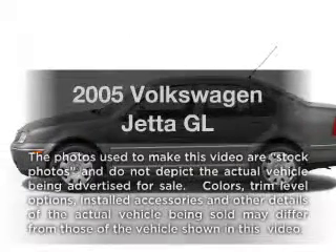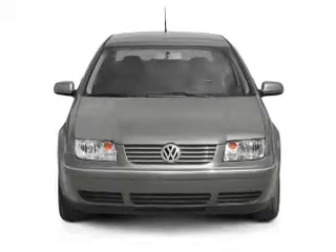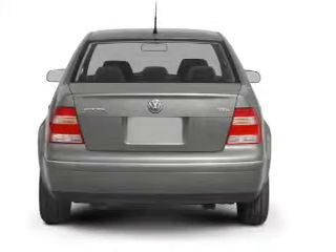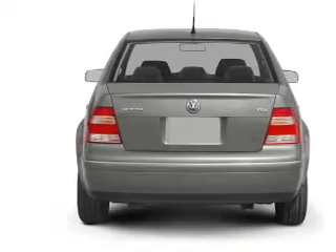Presenting the 2005 Volkswagen Jetta. Travel the roads in style and comfort in this great vehicle with an efficient four-cylinder engine connected to a smooth-shifting transmission. Brake safely with the anti-lock braking system.